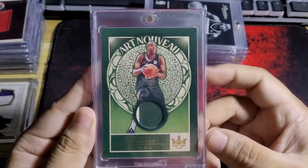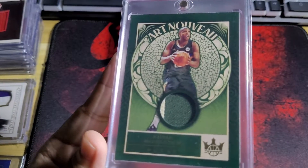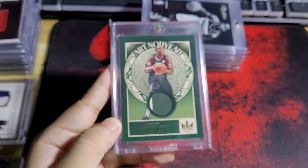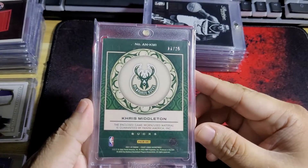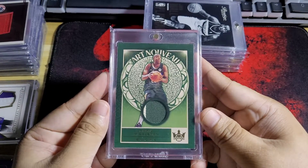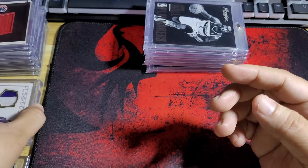This one is a patch — you can see that. This one's number 17 out of 25. Middleton. This one is a really nice looking patch.